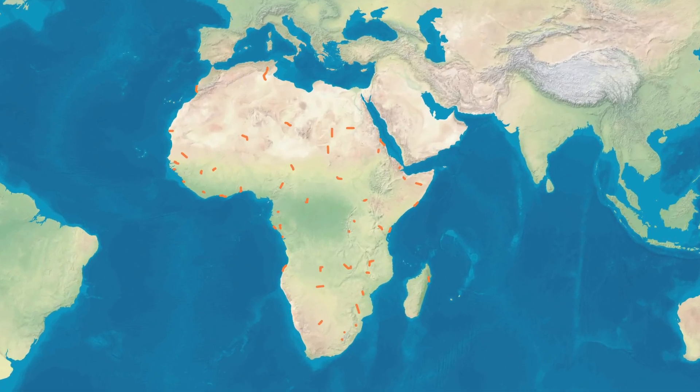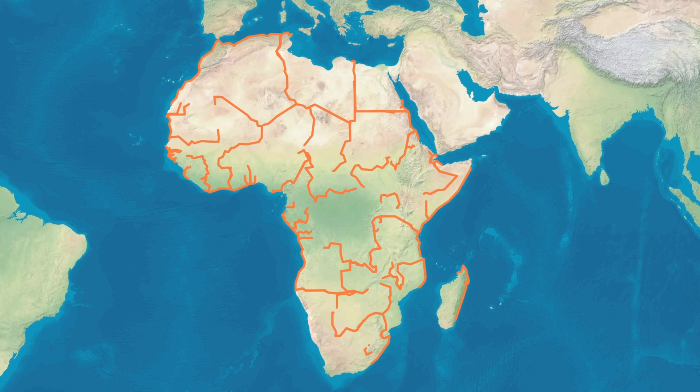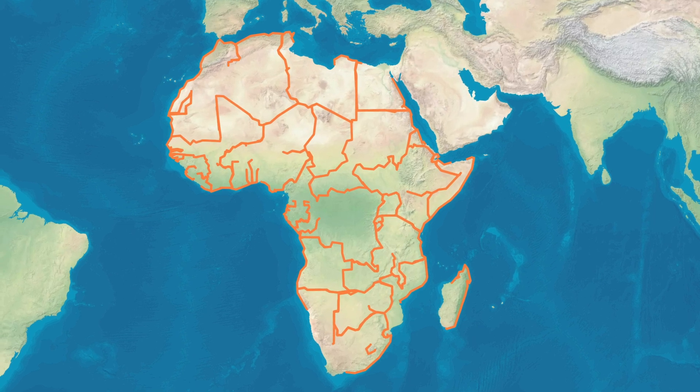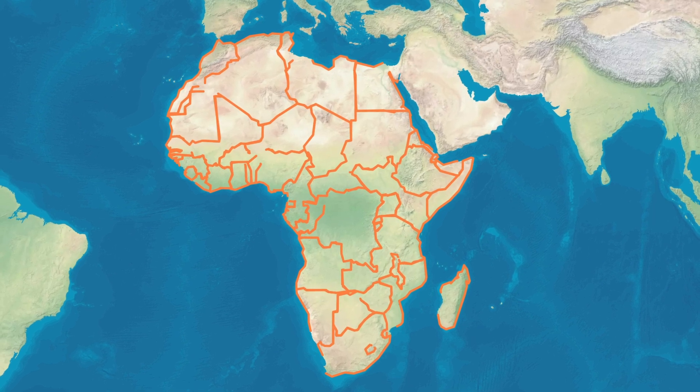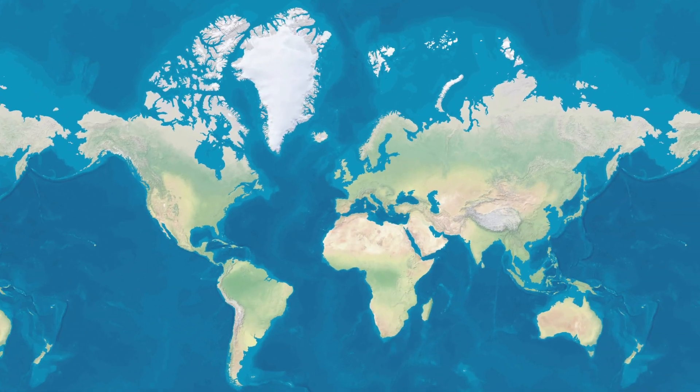Borders are fascinating. They zigzag, they curve, they somehow fit together like a global jigsaw puzzle. So, good for them. In this video, we're ranking every country on Earth by how many neighbors they share.